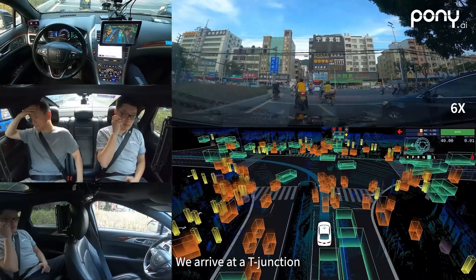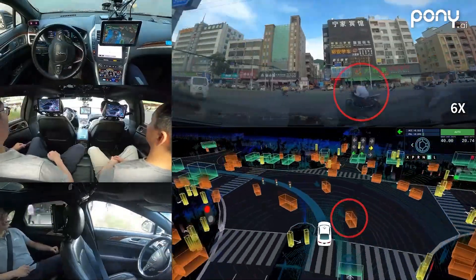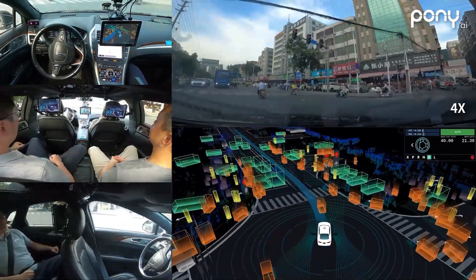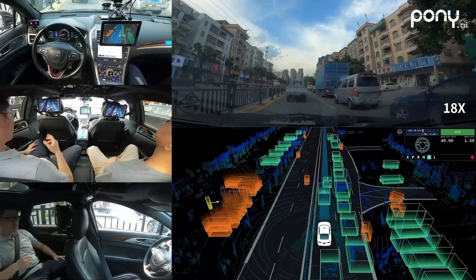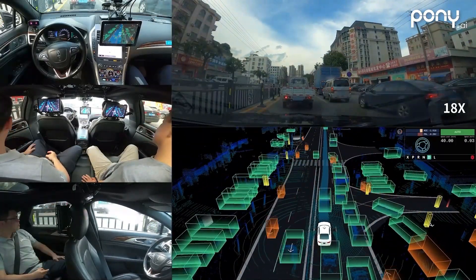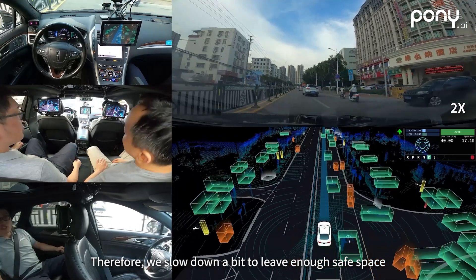We arrive at a T-junction with many pedestrians, motorcycles, and vehicles. Our autonomous driving system needs to detect hundreds and thousands of road agents and process the information simultaneously. During the turn, our vehicle smoothly dodges a motorcycle that cuts in quickly from the lane to our right. We have several slight slowdowns because we anticipate the car beside us approaching our lane to nudge around the slow moped, so we slow down a bit to leave enough safe space.